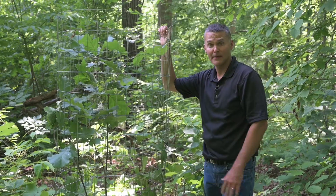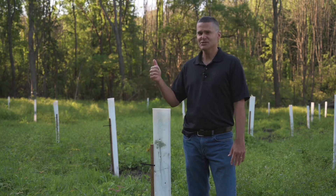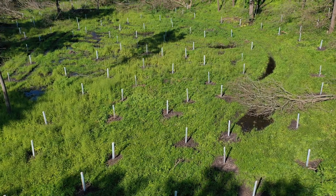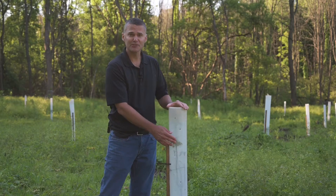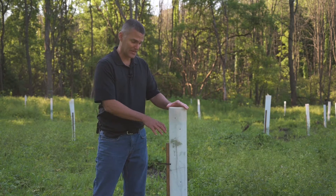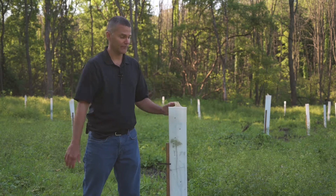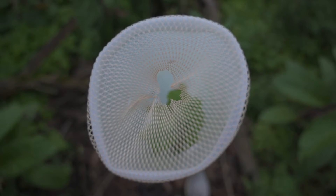I'm standing in a bottomland conservation hardwood tree planting, and what you're seeing behind me is each individual tree protected by a tree tube or tree shelter — those terms are generally used interchangeably. There are many different designs of tree tubes. This one right here is four feet tall, which is pretty typical. This particular model is ventilated with holes that allow airflow to prevent things from getting too moist inside the tube. It's also fitted with a ventilated mesh cap, which prevents wasps and birds from getting inside.